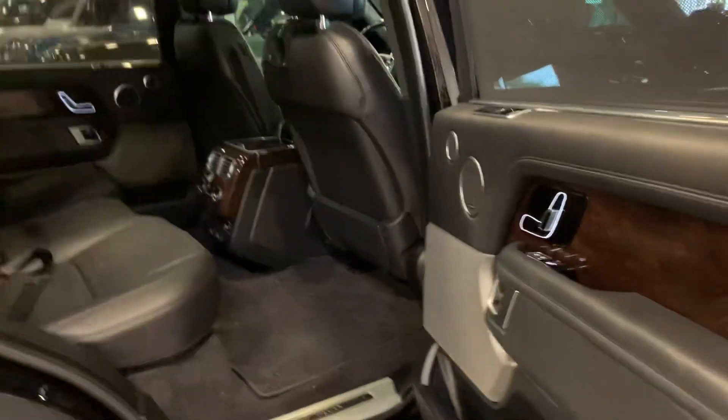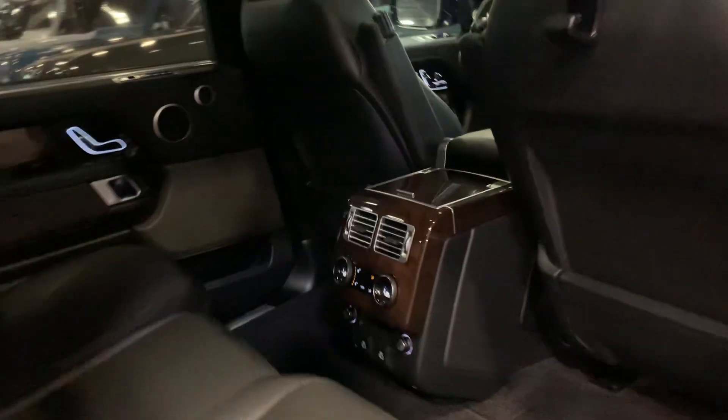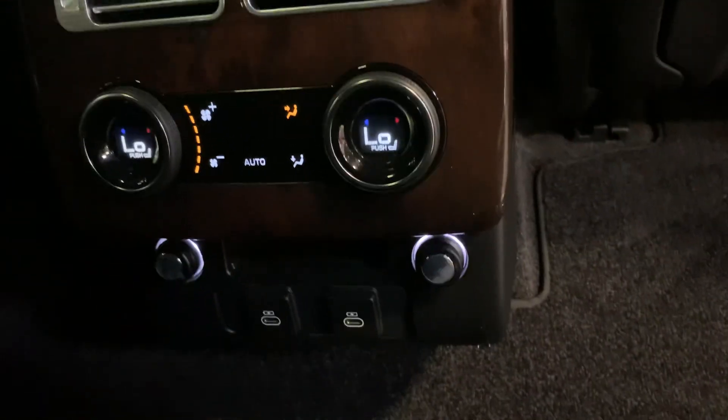Look at the room in this vehicle. And then back here they have individual air conditioner controls.